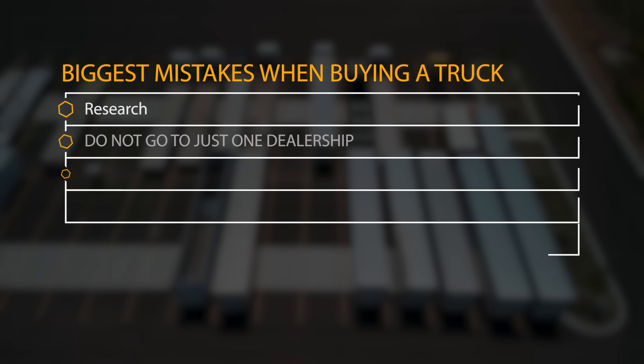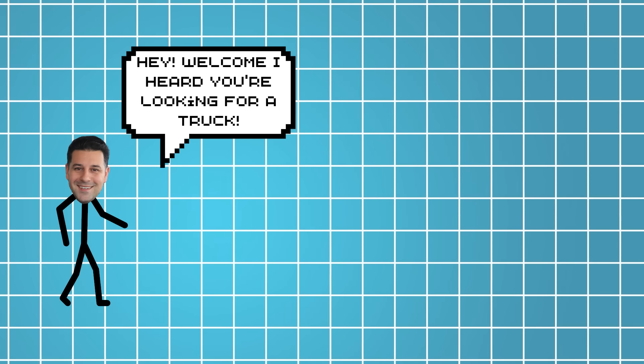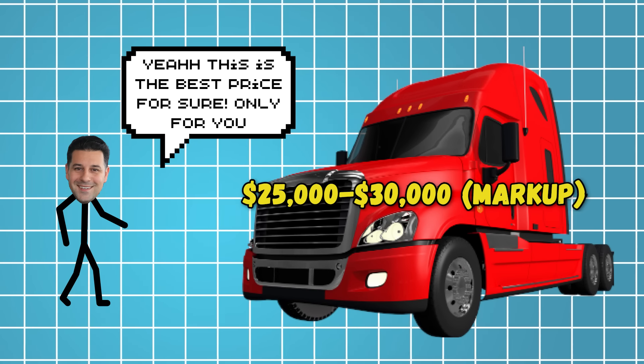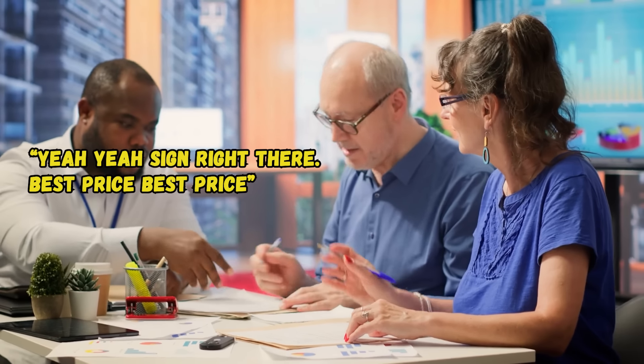Number two: do not just go to one dealership. I see owner-operators going to one dealership where a smooth-talking sales rep makes you believe he's your best friend. The markup on that truck is about $25,000 to $30,000. The posted price on the internet is very different than what is on the truck. The ones who don't do the research end up paying the most.